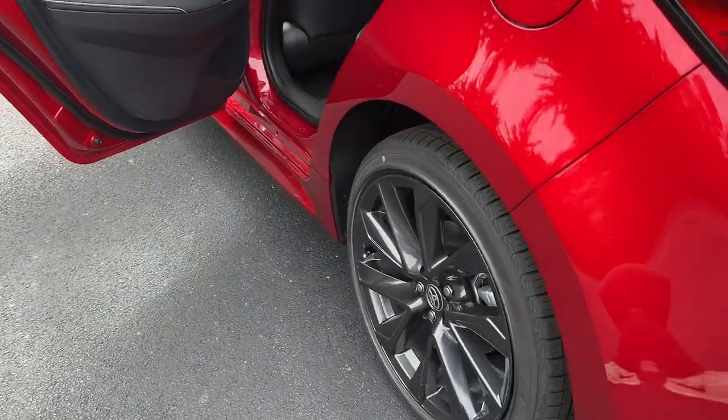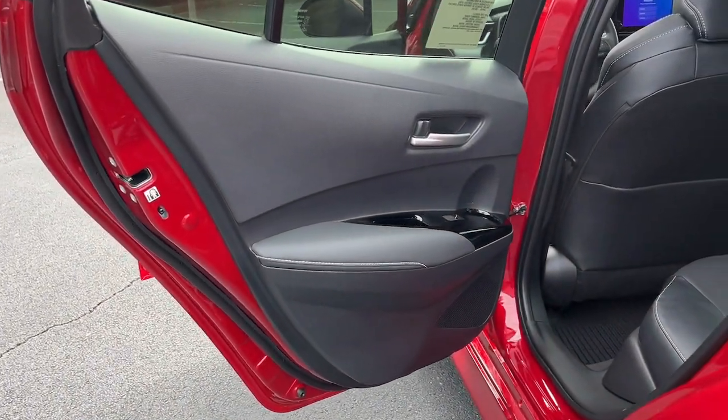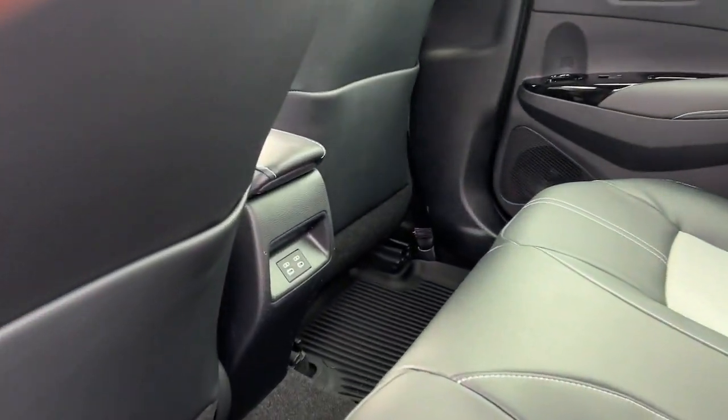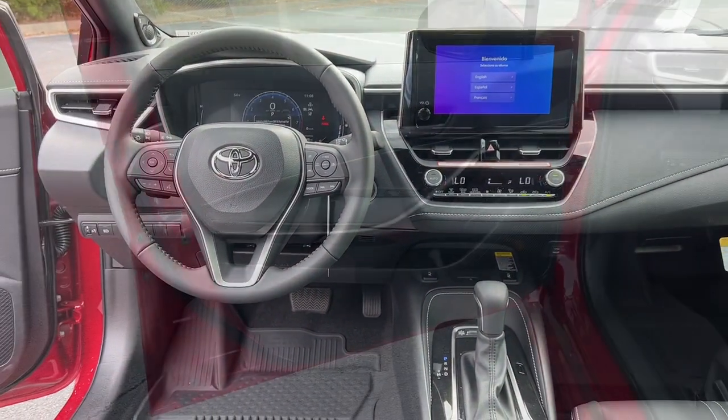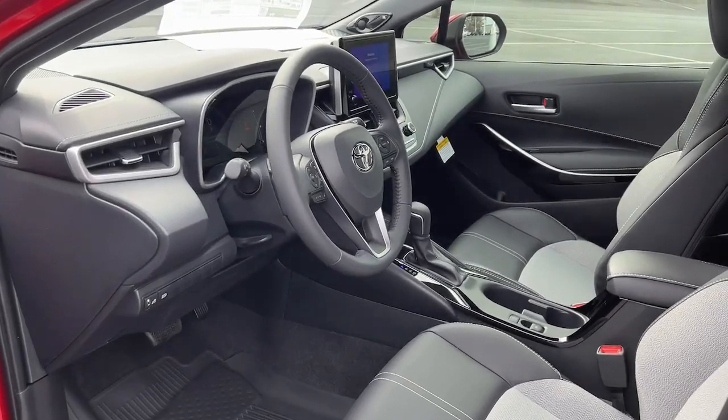The following are some of this vehicle's highlighted options: keyless entry, backup camera, satellite radio, heated mirrors, fog lamps, dual-zone AC, steering wheel audio controls, power driver seat, alarm, and heated front seats.